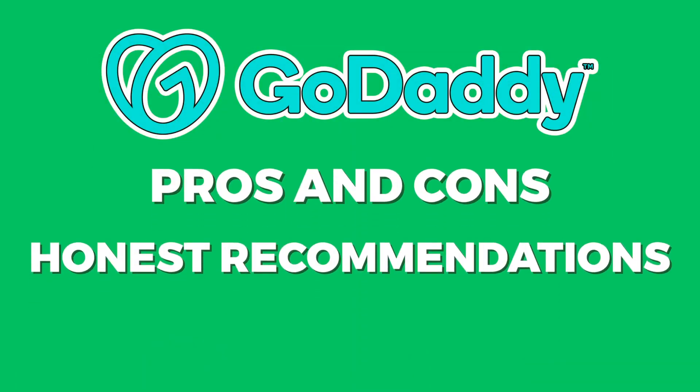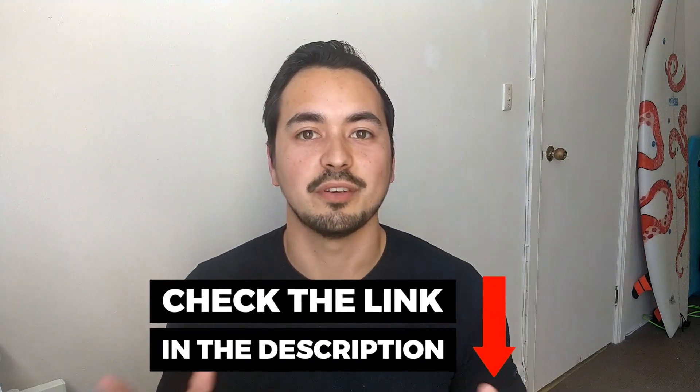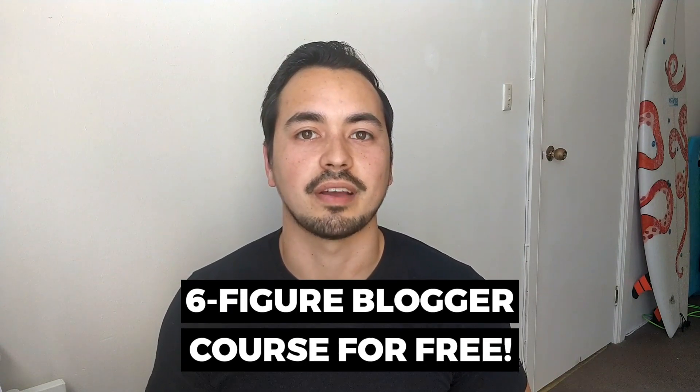Lastly, I will provide you with the pros and cons and my honest recommendations on if or who should buy GoDaddy. At the end of this video, I will give you a very special offer — if you decide to pick up GoDaddy through my link below, I will give you my six-figure blogger course for free as a bonus and just as a way of saying thank you. Now let's get straight into this review.